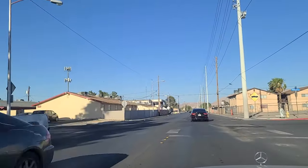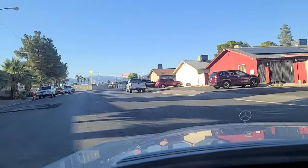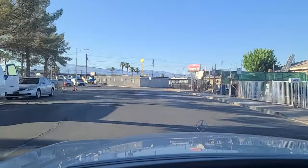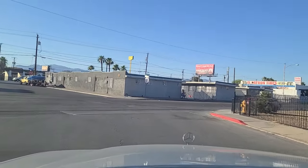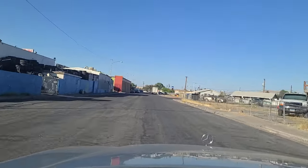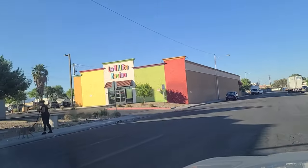Las Vegas Boulevard runs up in this part of town in a northeast-southwest orientation, so it actually cuts off a lot of these roads from their namesake on the other side. Mobile car wash going on over here. Tire shop there on the left. Daly Street — we're going to go straight and show you La Vida Casino, open 24 hours.